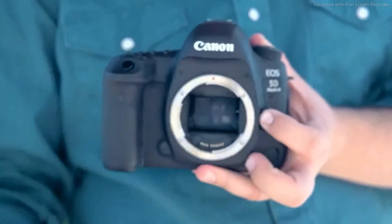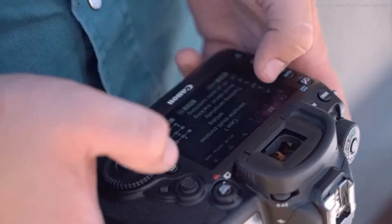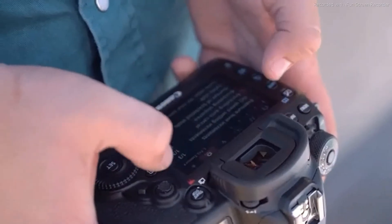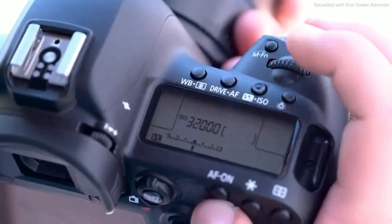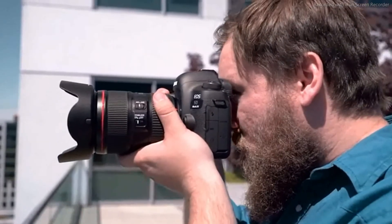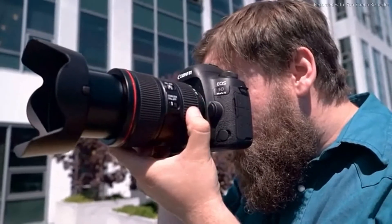It has a brand new 30.4 megapixel sensor with dual pixel AF. It also includes a full-time touch screen. The native ISO range now reaches a maximum of ISO 32,000. Canon suggests the new sensor will bring an improvement in raw dynamic range, similar to what we've seen in the 80D and 1DX Mark II.